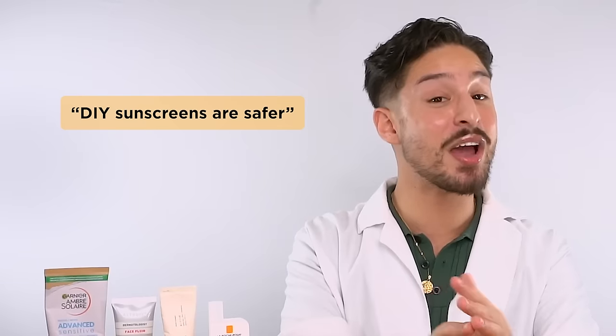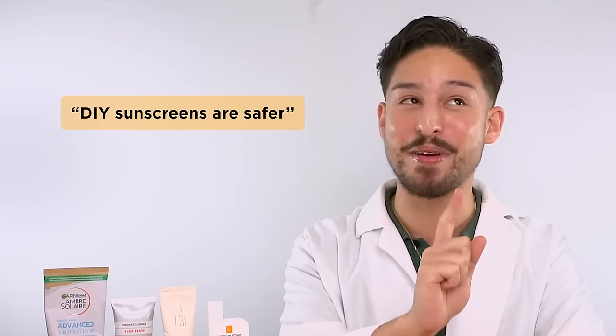On the same note, DIY sunscreens are not safer — they are probably the most dangerous thing you can use. When formulating mineral sunscreen with zinc oxide or titanium dioxide, those filters have to be coated. You can't just use straight titanium dioxide or zinc oxide pigment. They need special coating for safe UV absorption, and they need to be adequately dispersed throughout the formula — not just settling to the bottom. There are special manufacturing methods to ensure consistent concentration throughout the bottle. DIY formulations simply do not ensure that level of precision, so you're most likely getting no protection and exposing yourself to UV damage.